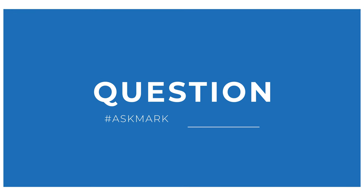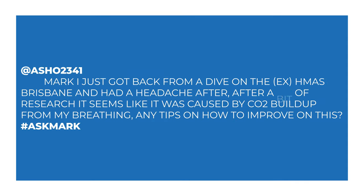Today I'm answering a question from Ashow23 about headaches after diving. Ashow says: hey Mark, I just got back from a dive on the ex-HMAS Brisbane and had a headache after. After a bit of research, it seems like it was caused by CO2 buildup from my breathing. Any tips on how to improve this?